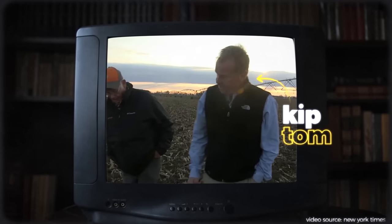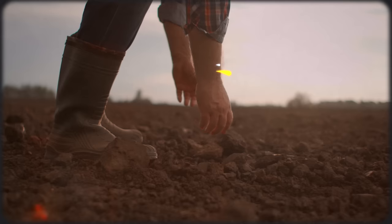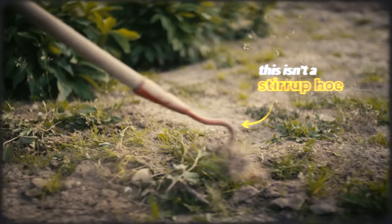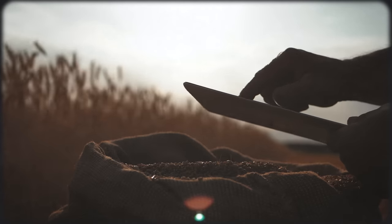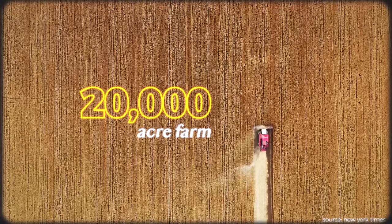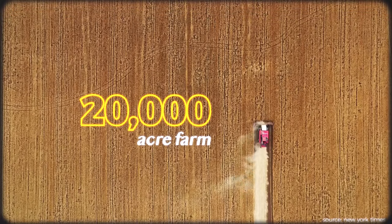For most of the growing season, Kip Tom has been hard at work on his farm. But he's not planting corn and soybeans with his hands or weeding out invasive plants with a stirrup hoe. Instead, the 59-year-old farmer is on his computer, monitoring and analyzing data streams pouring off the sensors around his 20,000-acre farm.